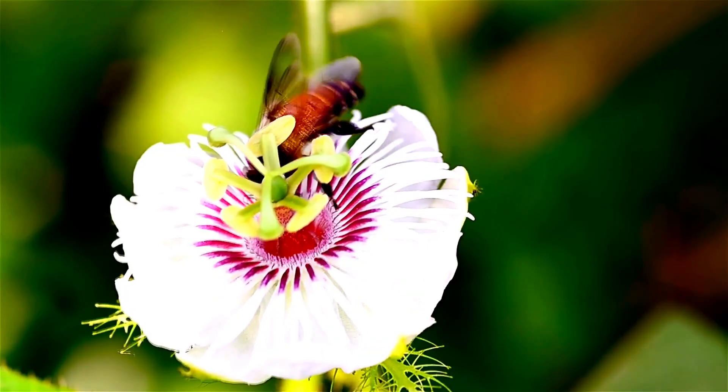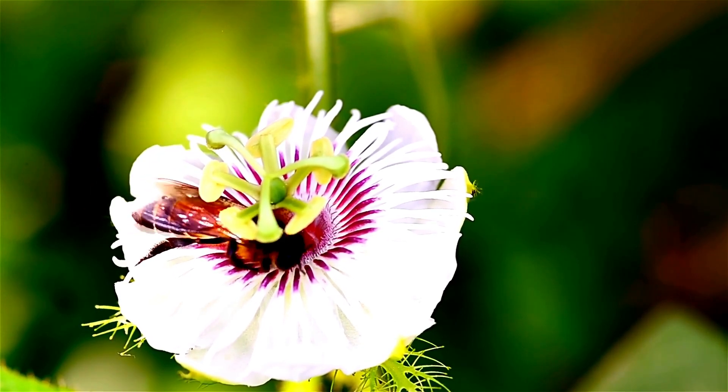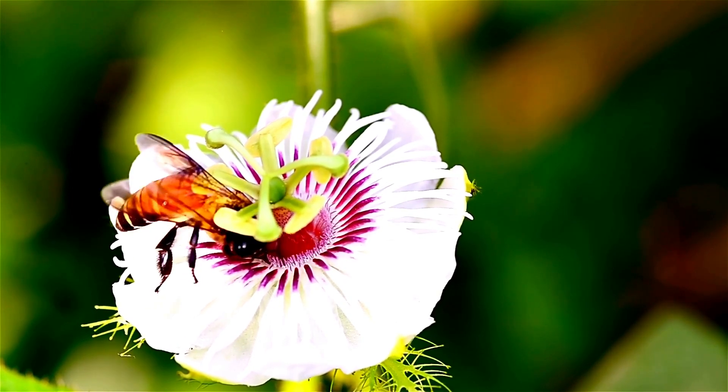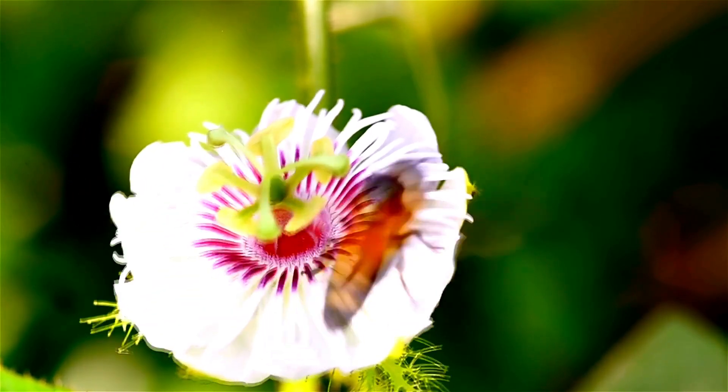Passionflowers are pollinated by large bees, butterflies, bats, and hummingbirds, but can also be hand-pollinated. Once pollinated, an egg-like sized fruit will develop with black seeds and sweet edible flesh.